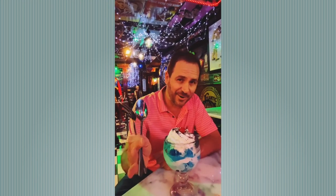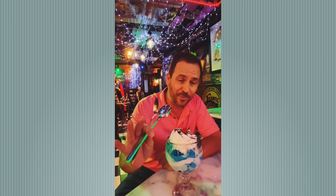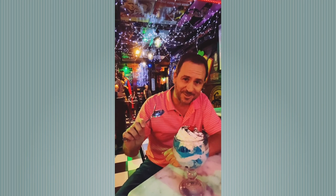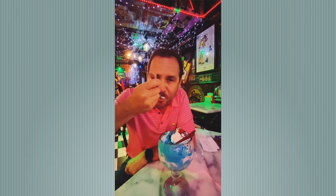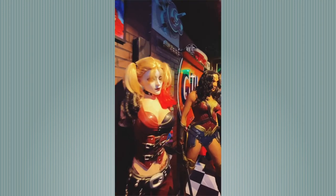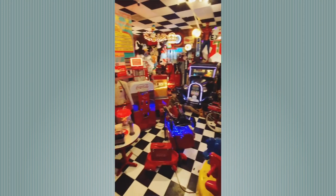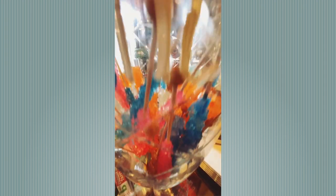The sundaes here at Cherry Smash are incredible. Our favorites are the Birthday Explosion and Cherry Smash, but today we went with the Cookie Monster Sundae. Cherry Smash is a wonderful place — if you're looking for some fun and flavor for the whole family, come on down and give Cherry Smash a try. You won't be disappointed.